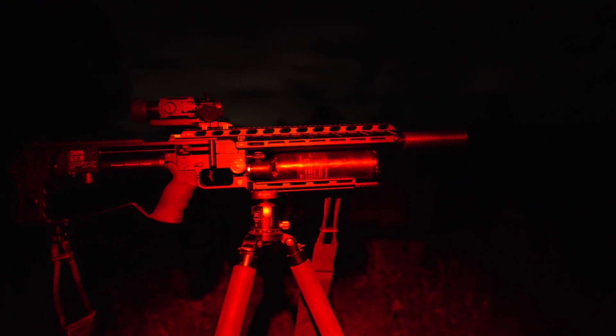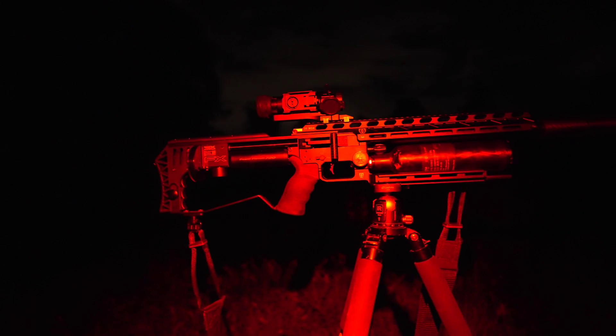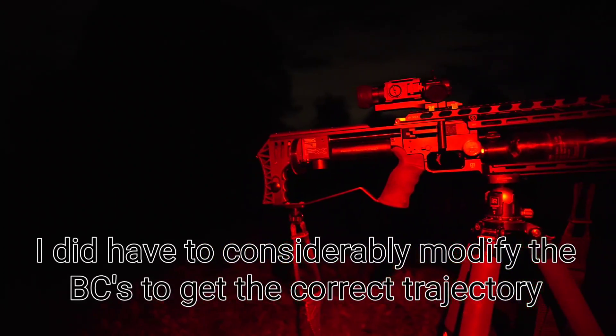Other than the small breeze out to about a hundred metres, this thing is very consistent. Pretty much range it, let the ballistics calculator do the rest, and squeeze the trigger off.